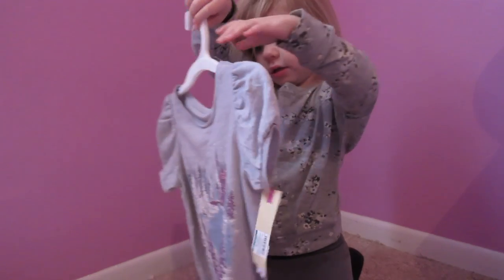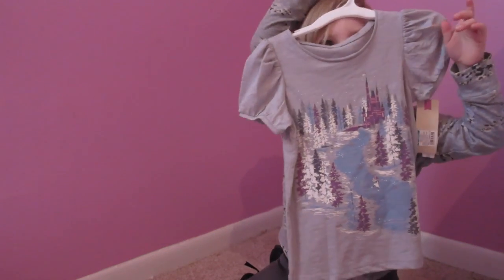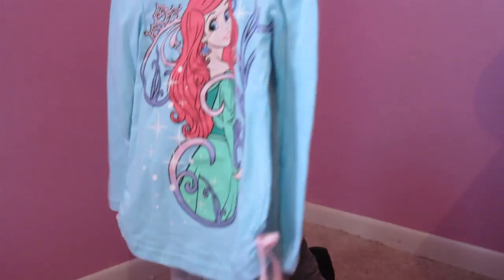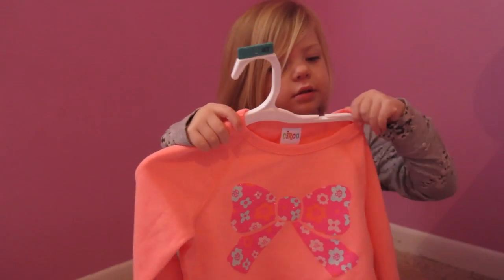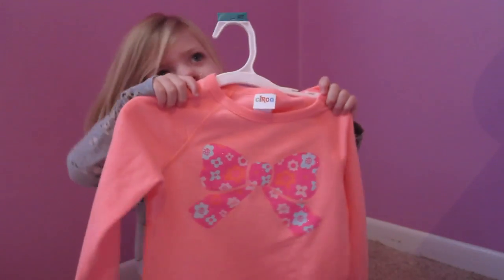This one has some winter trees on it and snow. Ariel! Show them that one. It's got Ariel on the pants too and little bows. It's got a bow on it. It's like bright orange — a pink bow with flowers on it.